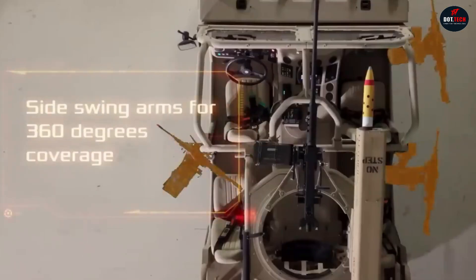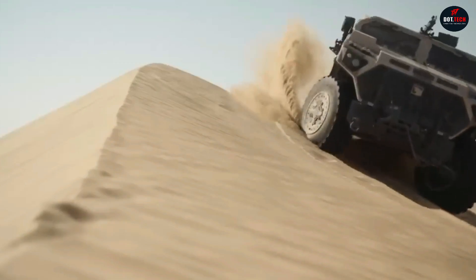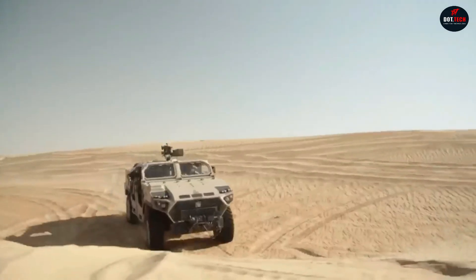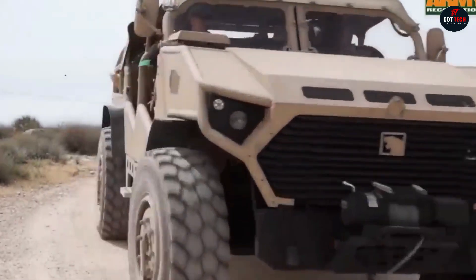The Nimr-Ajban Long Range Special Operations Vehicle is a robust 4x4 multi-purpose tactical armored vehicle designed for special operations. With a range of 700 kilometers, it has room in the rear for both ammunition and equipment. The designers offer a 30mm grenade launcher and machine guns of 12.7 and 7.62 millimeter caliber.